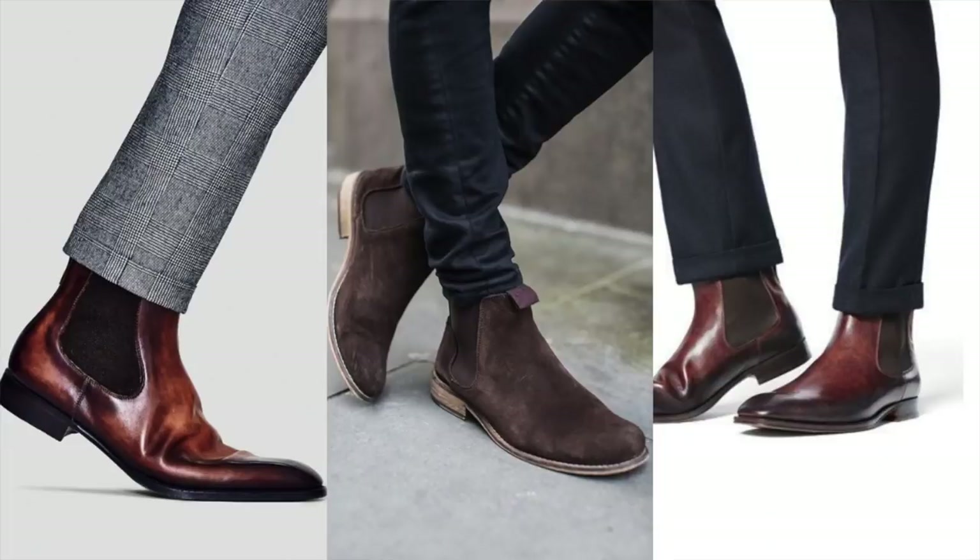Now, without a doubt, Chelsea boots are one of the sleekest, sexiest, elegant, most rebellious, edgy types of footwear a man can rock. And they've been one of the top footwear choices for stylish guys for decades. But just how did they become such a popular choice for guys? Where did they come from? How did we get the style in the first place?